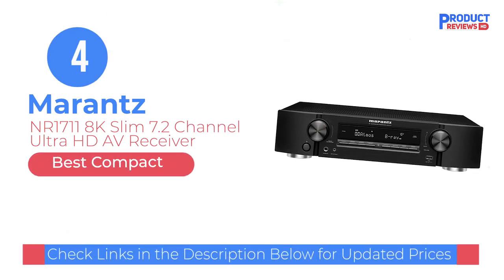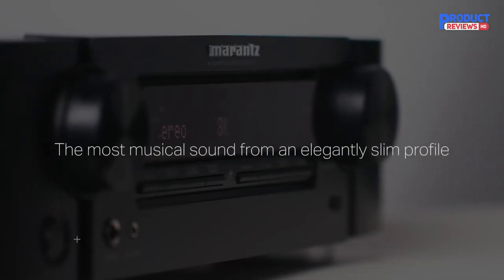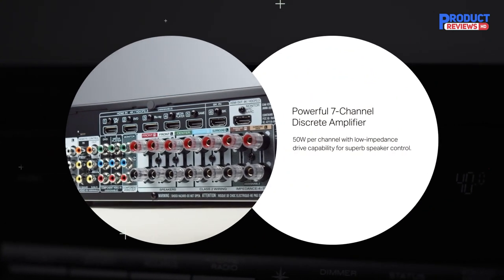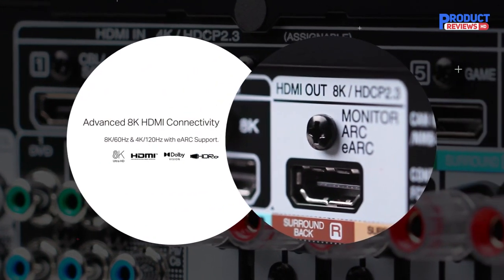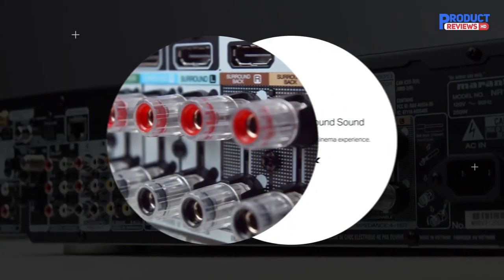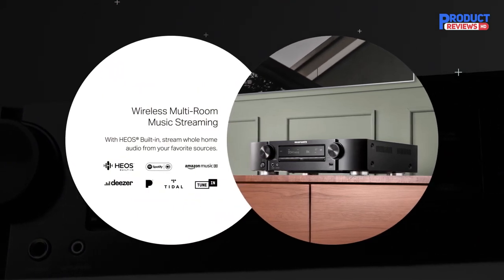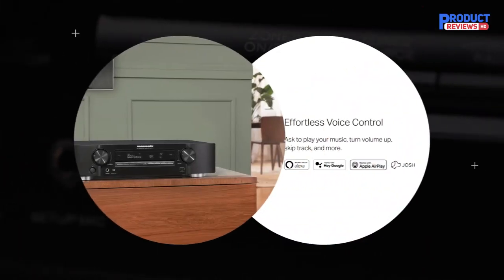Our recommendation number four: the Marantz NR1711 8K Slim 7.2-channel Ultra HD AV receiver. Its reduced size does mean some trade-offs — the amplifier inside the NR1711 scales down to 50W per channel. You'll still have 7 available channels as well as 8K at 60Hz pass-through, so don't expect to be too disappointed. There are also plenty of features around HDR10, HDR10+, ALLM, and enough room inside for Dolby Atmos and Dolby Atmos height virtualization, which helps simulate a full surround sound as if you had speakers installed on your ceiling.